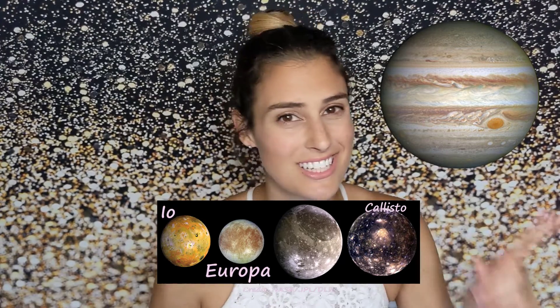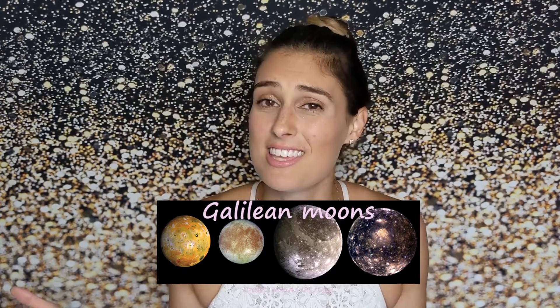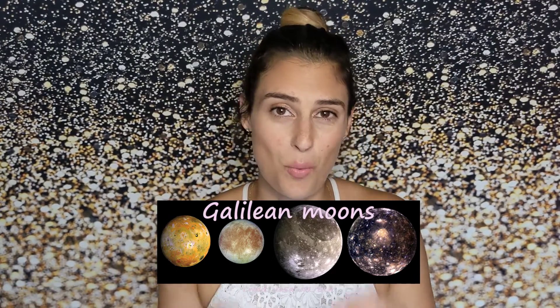The four largest moons of Jupiter are called Europa, Io, Callisto, and Ganymede, and these are the Galilean moons. They got their name because they were visible when Galileo first turned his telescope on Jupiter over 400 years ago. Galileo actually called them the Medician stars, named after his former student who is now the Grand Duke of Tuscany, hoping to get patronage from the Medici family — showing that astronomers are always trying to get that funding.